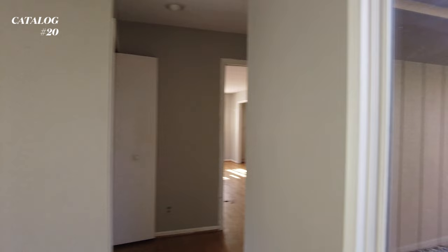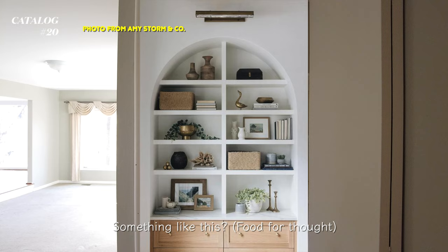All right, so we come back up here and that's the front door. So we're on the right side of the house. I'm thinking of getting rid of the doors of this closet and just leaving this as an open built-in place.